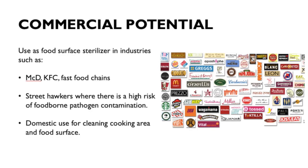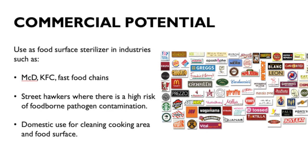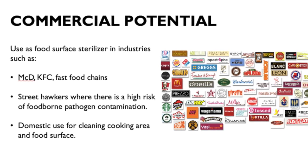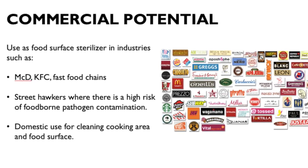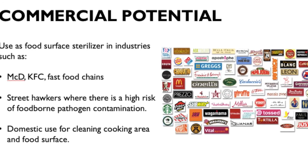For commercial potential, the use of food surface steriliser in industries such as McDonald's, KFC, fast food chains, and street hawkers — where there is a high risk of foodborne pathogen contamination — as well as domestic use for cleaning cooking areas and food surfaces.